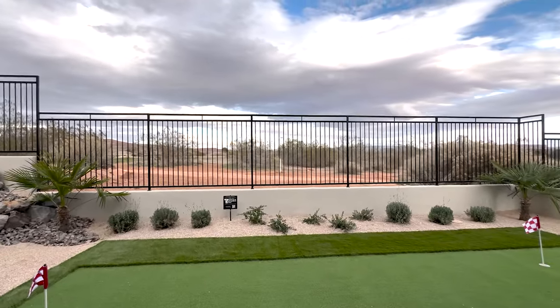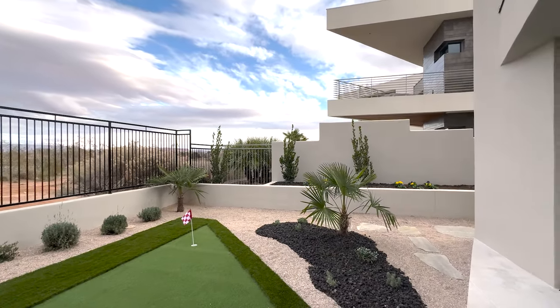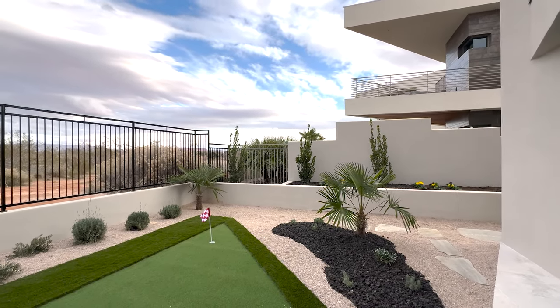It's pretty much level with the golf course down here. The neighbor's house has some pretty cool angles on it too.